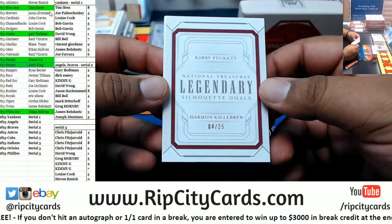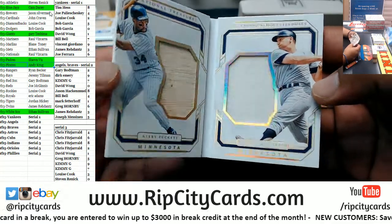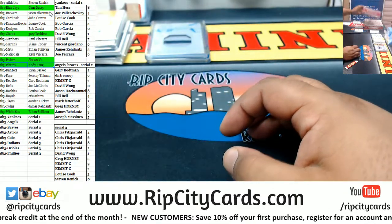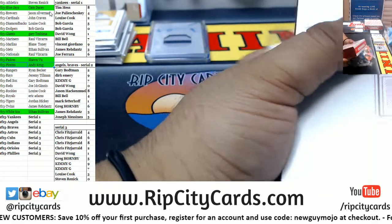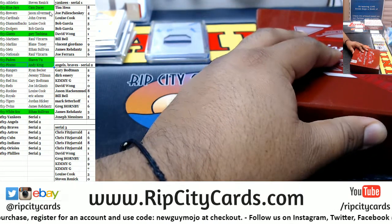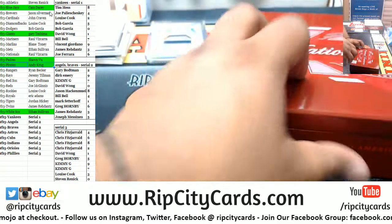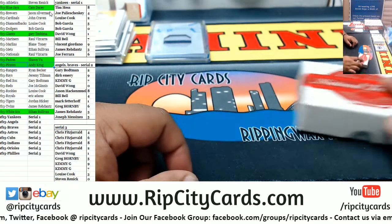What do we have here — the Legendary Silhouette Dual for Kirby Puckett and Harmon Killebrew, to 25. We're halfway through. Wait — Twins are Minnesota, not Brewers. Kirby Puckett and Harmon Killebrew is definitely Twins — the Minnesota Twins. Anyways.